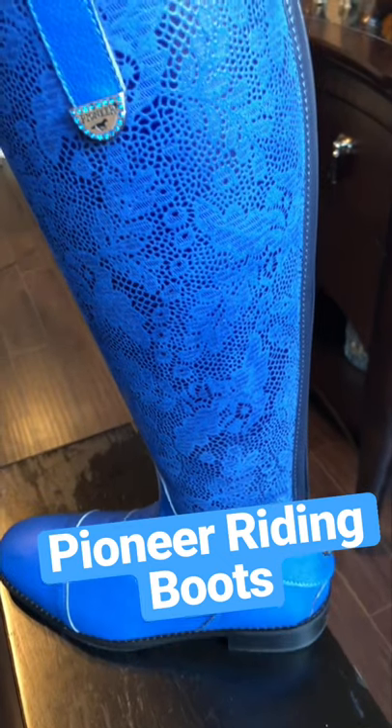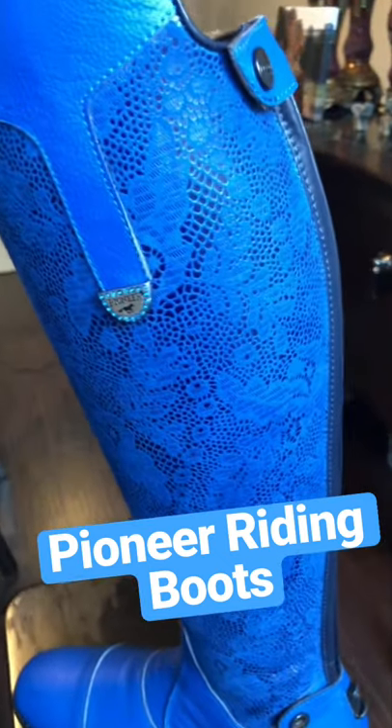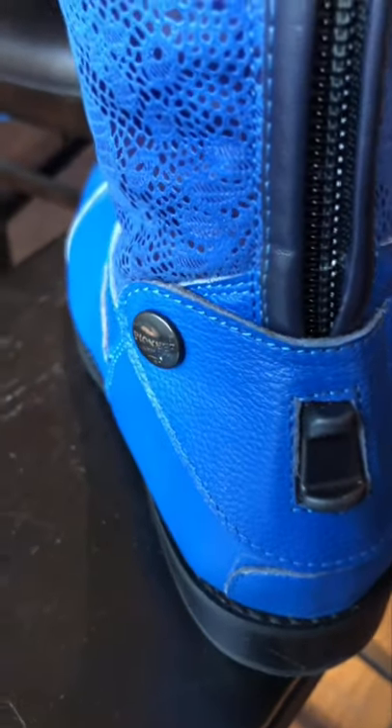These are the Errate model — I guess in Italian that's Errate, I'm not sure, but that's the model of these boots. europeanhorsetech.com is where you can find them, along with many other Pioneer boots that are all beautiful, semi-custom, and custom-made.